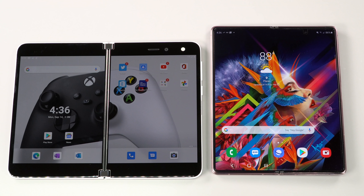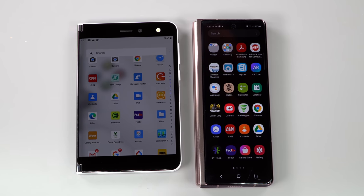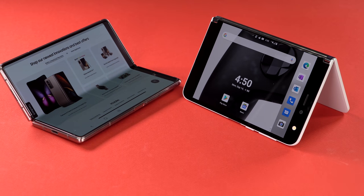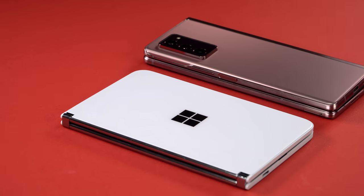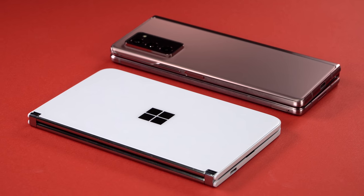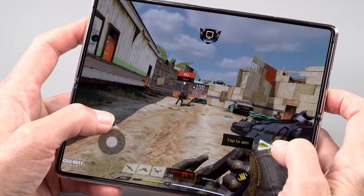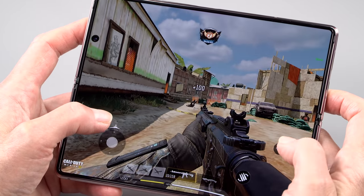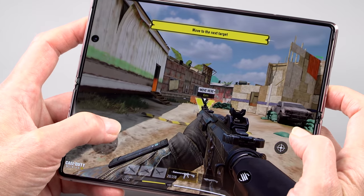The specs are top-notch, and this is where it takes a leg up over the Microsoft Surface Duo. You've got the Snapdragon 865 Plus no matter what market or country you're in, so you're not going to get stuck with an Exynos CPU. You have 12 gigs of RAM and 256 gigs of storage — which is actually less than the original's 512 gigs. Samsung said people didn't care, but some of you may disagree.